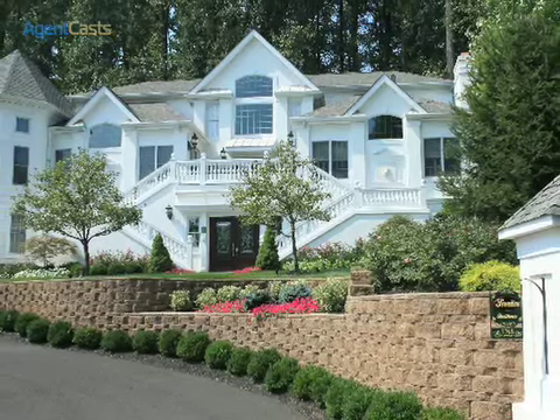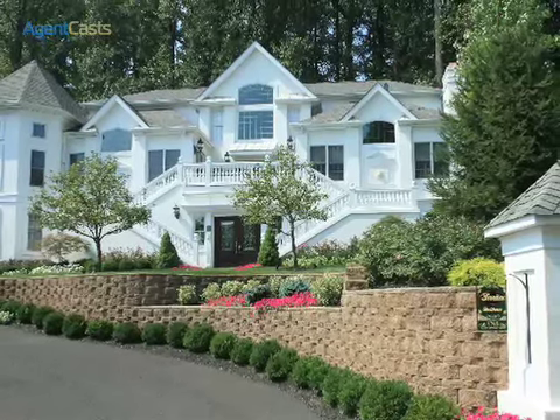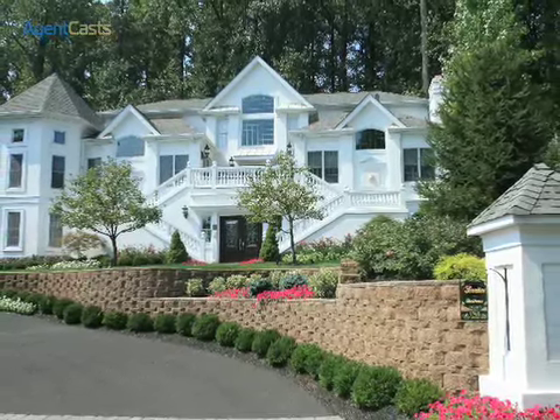Stately architecture and upscale appointments accentuate this wonderful European influenced villa located minutes from Doylestown, New Hope and the charming Peddlers Village.